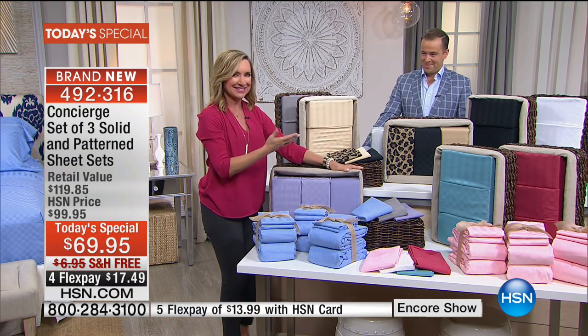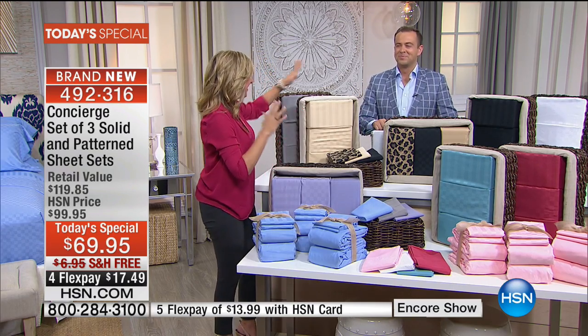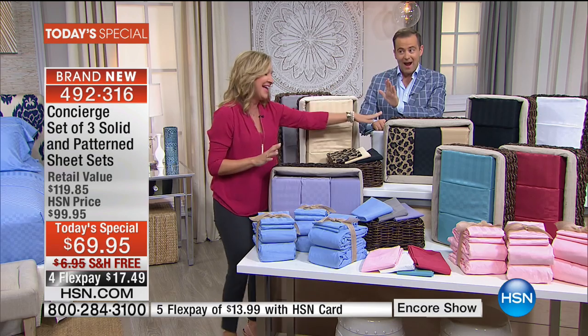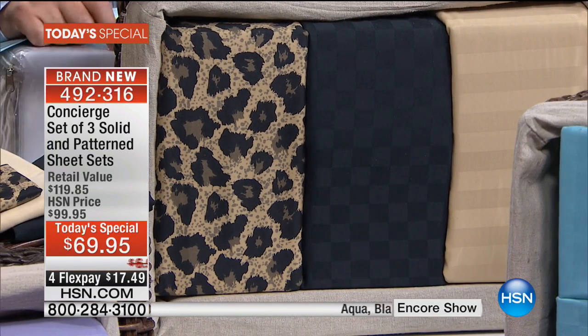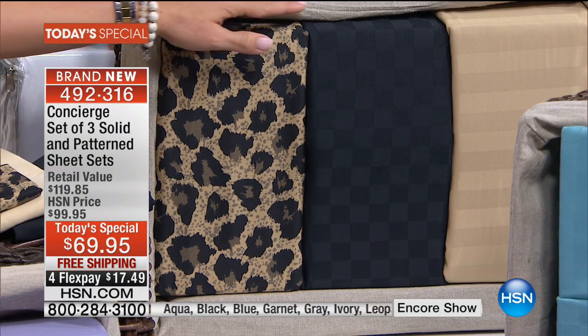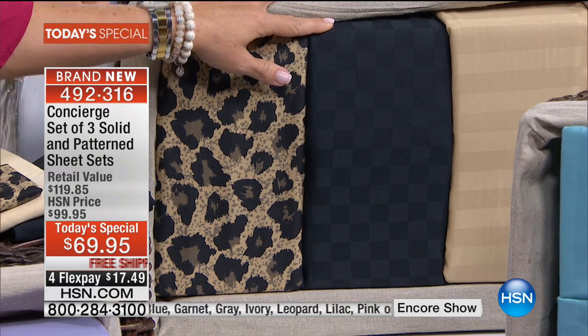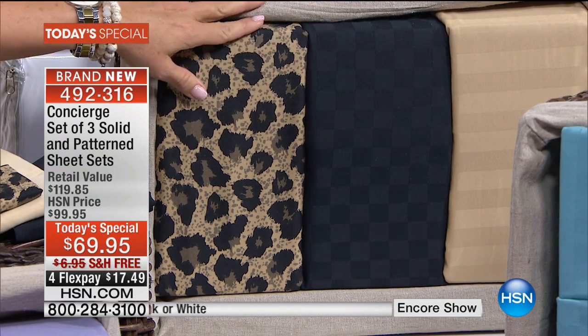In the back, I want to show you this — my prediction is this is going to be the first to sell out. We're calling it leopard. When you order, you're getting a leopard, a black dobby check, and a gold stripe — all three in the leopard pack.